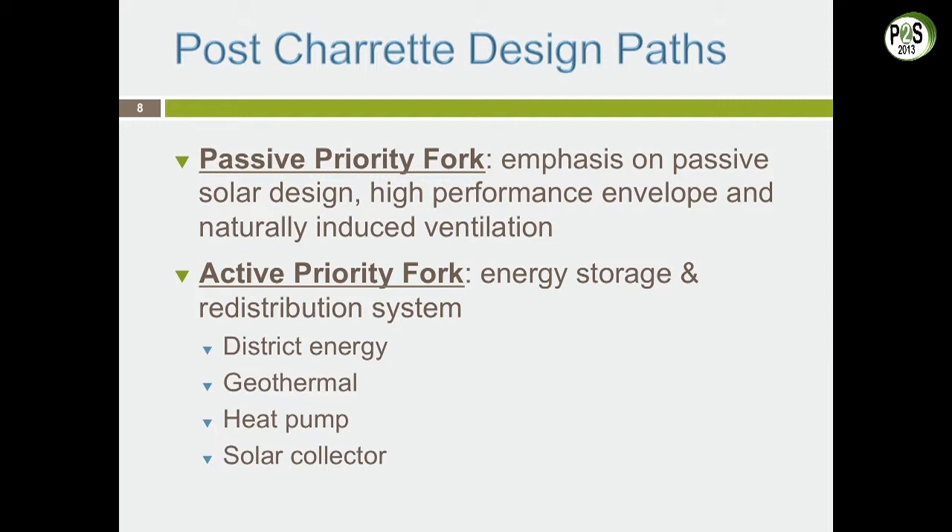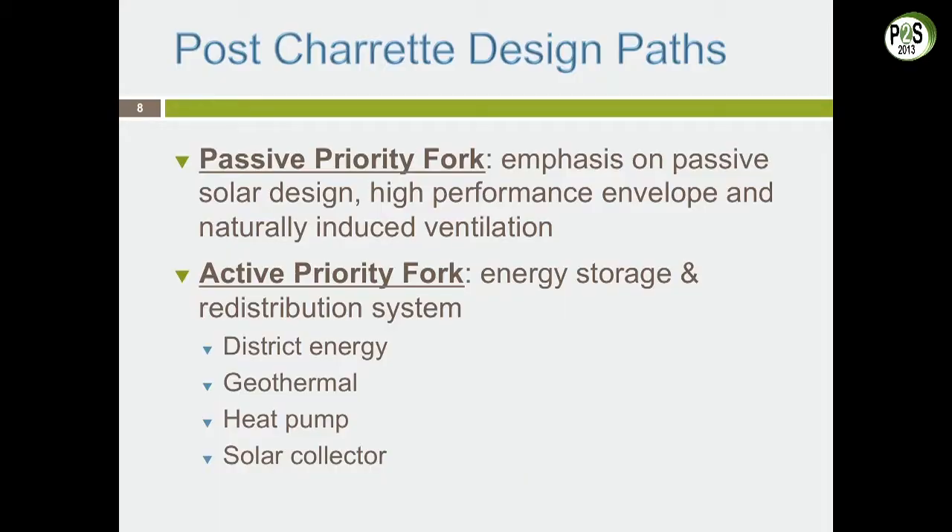Out of that charrette came two ideas. First, we would hit the passive house target — if you're not familiar with it, it's essentially a very low energy efficiency target, 90% greater energy efficiency. We decided there were two approaches to get there: a passive approach and an active approach.